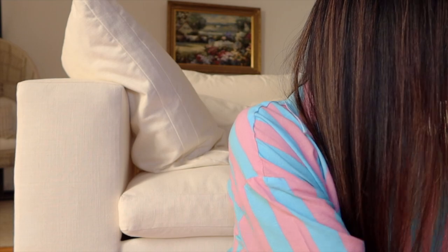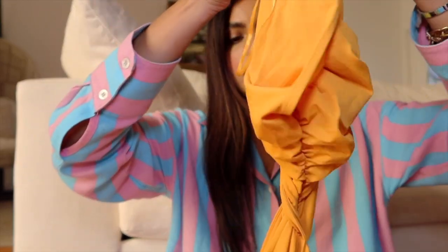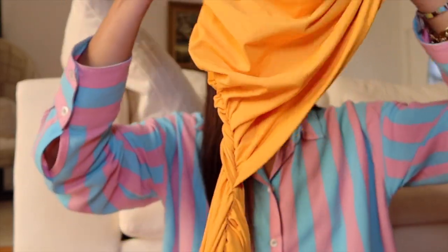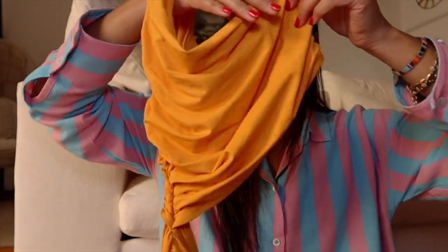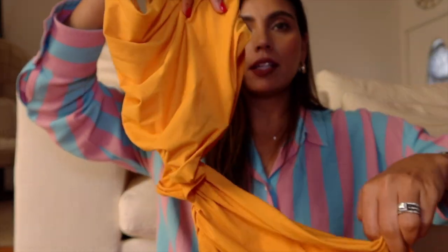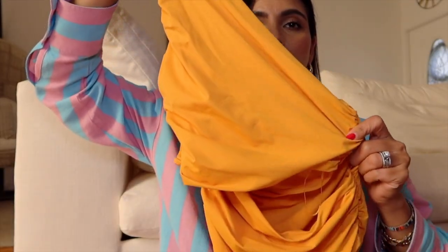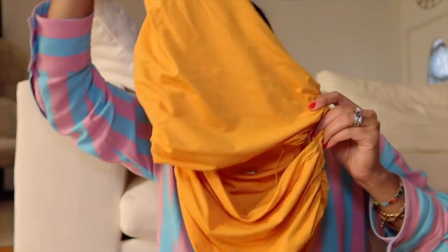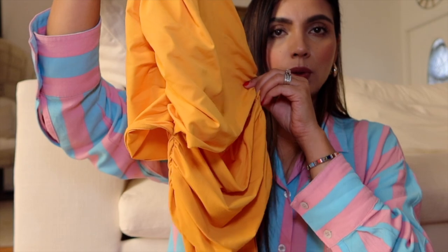I also got this bright orange top. It's a one-shoulder style and it's kind of open on one side on the mid area. It's a body as well so it stays in place — such a beautiful orange color.